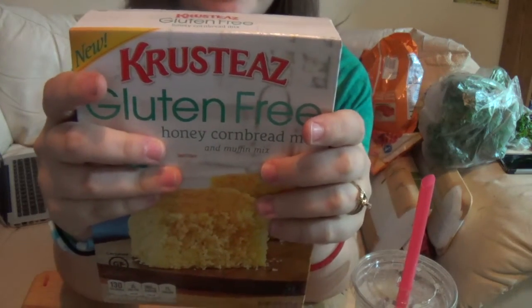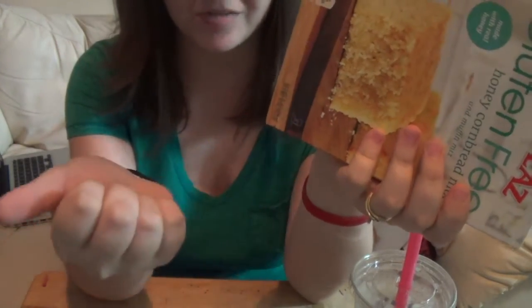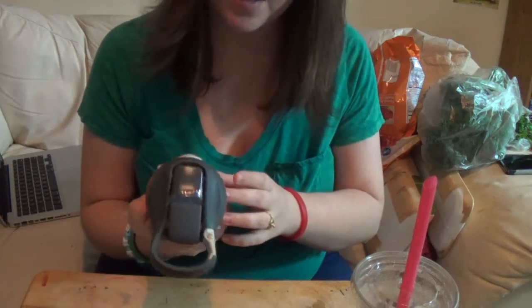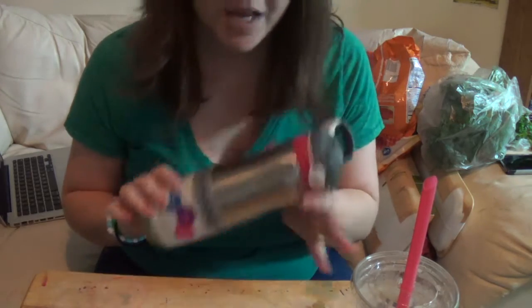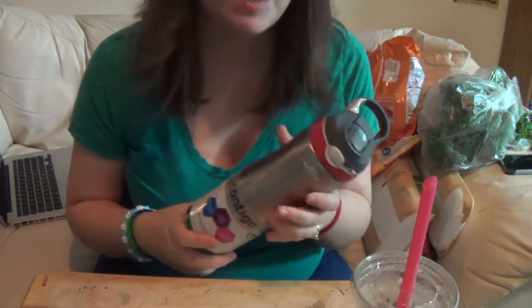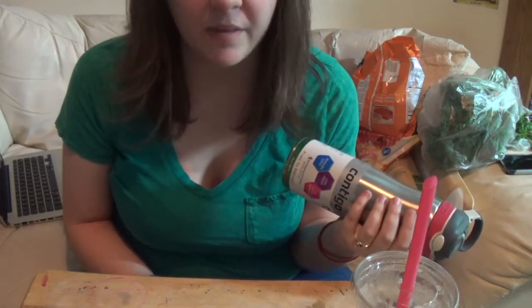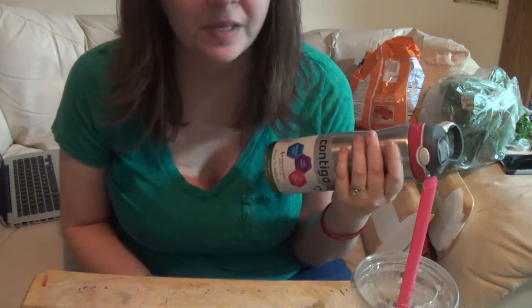This is the gluten-free cornbread that I love so much — it's Krusteaz brand and it's a pretty good brand. I highly recommend it if you have celiac disease or are gluten sensitive. Next I got this Contigo 20 ounce drinking water bottle. My husband got one about a month ago and he's been in love with it. It keeps your water cold seriously for like two whole days if you put like three cubes of ice in it. It's the best $20 he's ever spent.